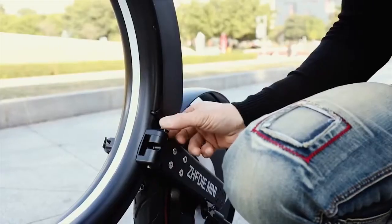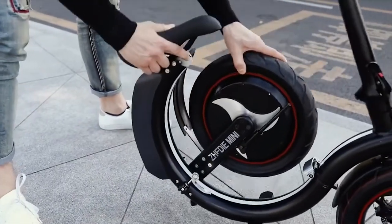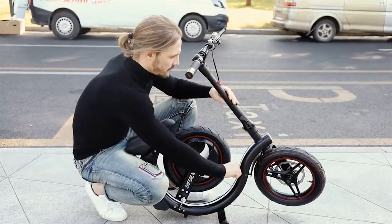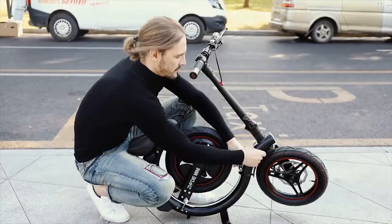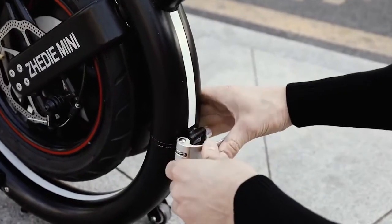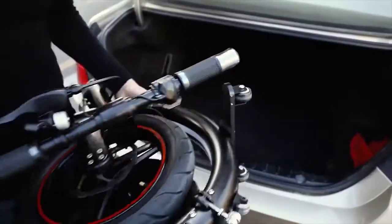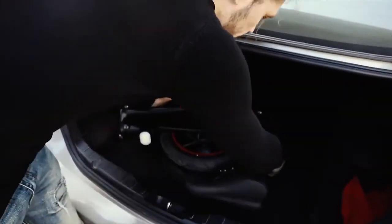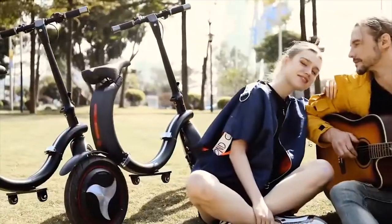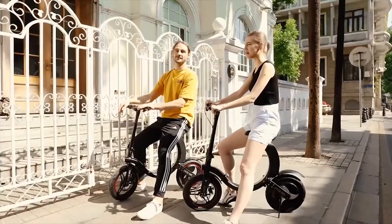Bringing us back to earth is the exceptionally convenient Zed Mini. This vehicle is a cross between an electric bike and a simple scooter. The top feature is most certainly its compact size — for the urban commuter, this scooter folds up very easily to a small 70 centimeters wide and only weighs 20 kilograms. The Zed Mini can reach speeds of 30 kilometers per hour and on its electrically run motor can last up to 25 kilometers.